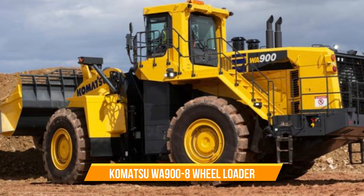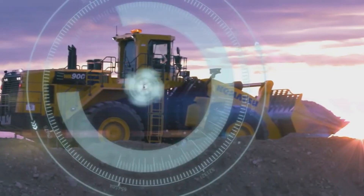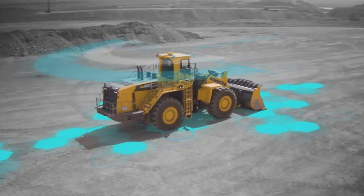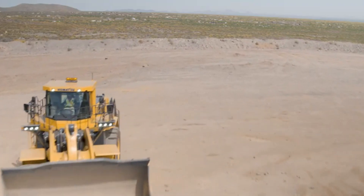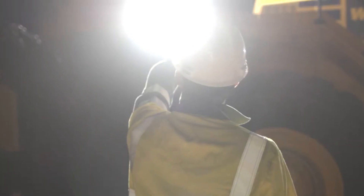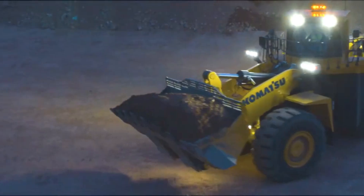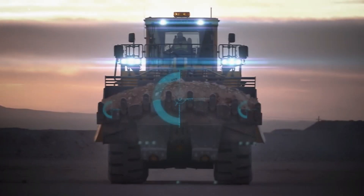Number six: Komatsu WA 900-8 Wheel Loader. This is the impressive WA 900-8 wheel loader by Komatsu. This heavy-duty machine weighs 116 tons and can lift up to 23,200 kilograms. It boasts Komatsu's most spacious cabin yet, ensuring a comfortable operating experience. With its 19-yard bucket option, it's designed for high-load applications. The WA 900-8 is all about performance, operator comfort, and the ability to efficiently load 70 to 150-ton haul trucks.